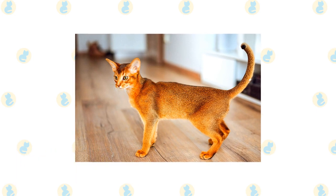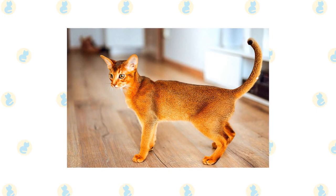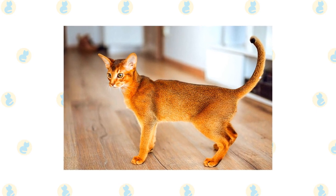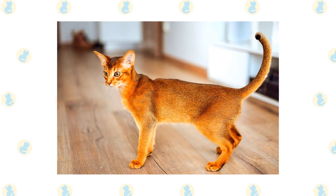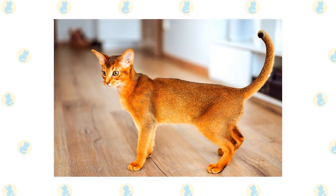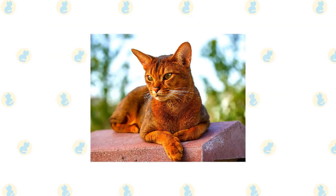Abyssinian. This enigmatic and friendly breed is one of the oldest known cat breeds. The exact origins are unknown, but they were thought to be prominent in ancient Egypt. This graceful cat is very intelligent and will be quite successful in training the humans around them to get their way. Abyssinians are known to be rather healthy, with no significant genetic issues.